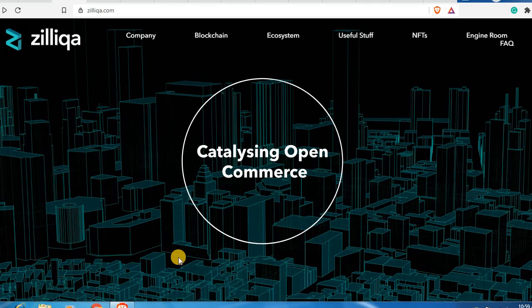Hello guys, welcome back to another video on my channel Hundred Coiner. Today's video is going to be about the Zilliqa blockchain. I'm going to tell you why I am very very bullish on Zilliqa and what my price predictions are for Zilliqa in the coming two or three years — where do I see Zilliqa moving.